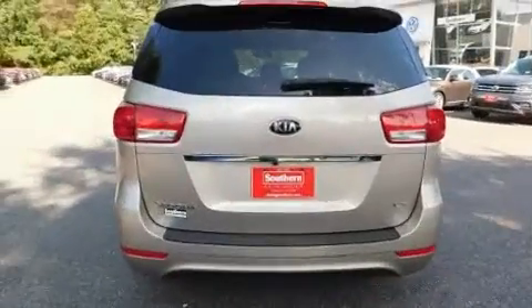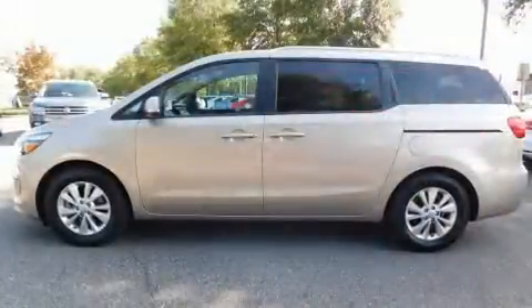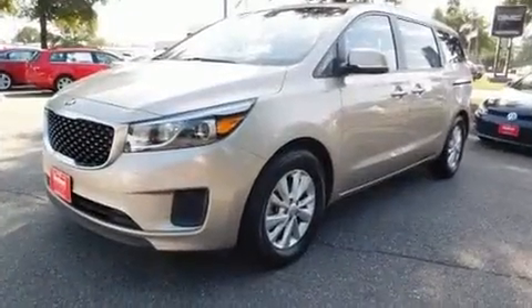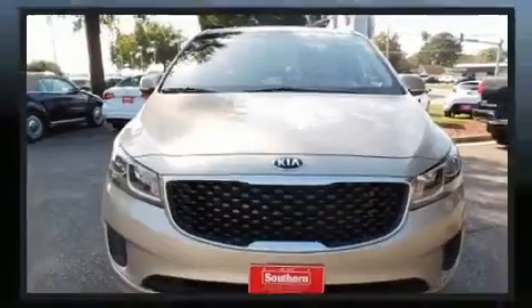For added security, dynamic stability control supplements the drivetrain. Kia prioritized practicality, efficiency, and style by including front and rear reading lights, turn signal indicator mirrors, remote keyless entry, and air conditioning.